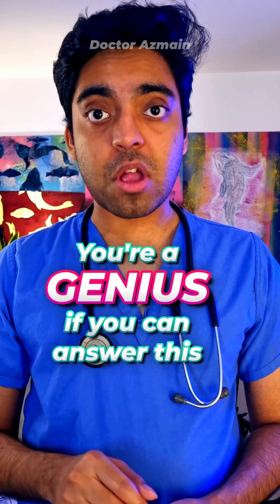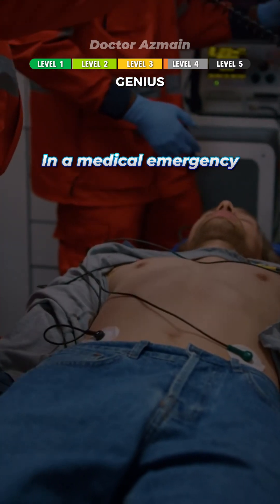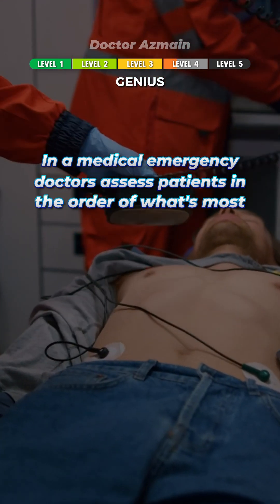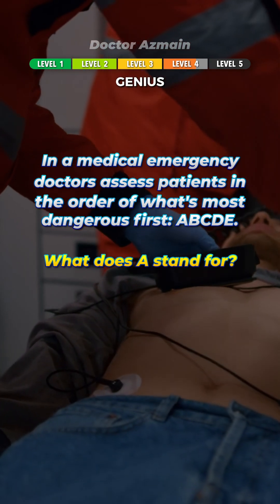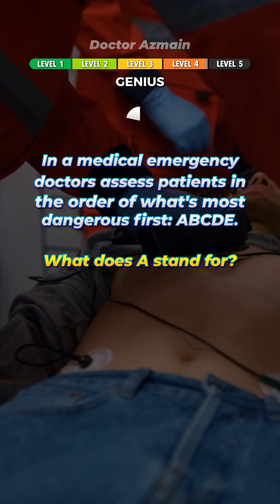You're a genius if you can answer this one. In a medical emergency, doctors assess patients in the order of what's most dangerous first. ABCDE. What does A stand for? Airway.